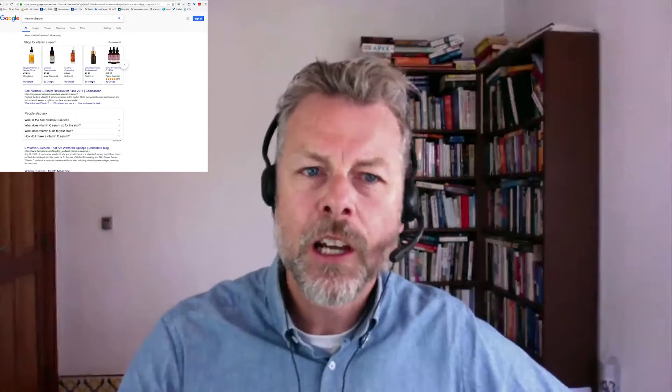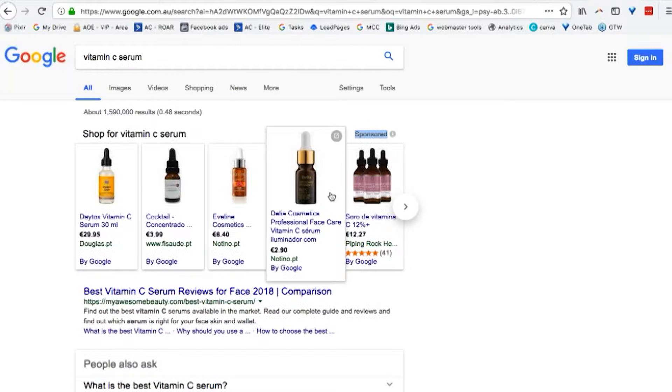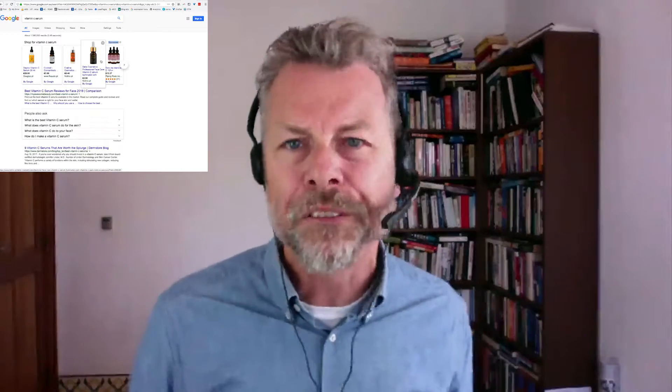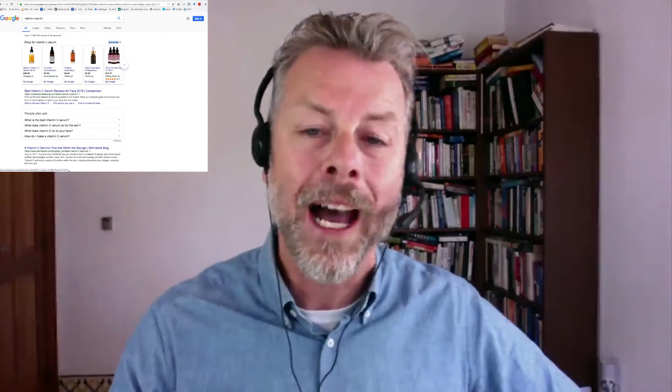That search term there, Vitamin C Serum, has now loaded — it says 'Shop for Vitamin C Serum.' It also says 'Sponsored' here. These are all Google Shopping listings, and it's what's called a Google Shopping feed that allows you to place your advert here.